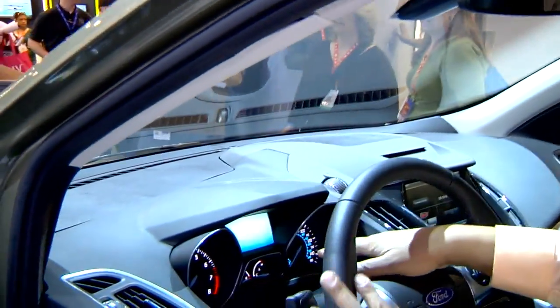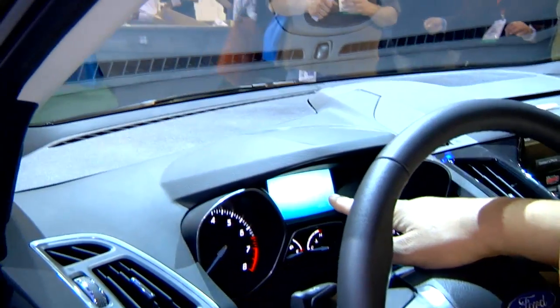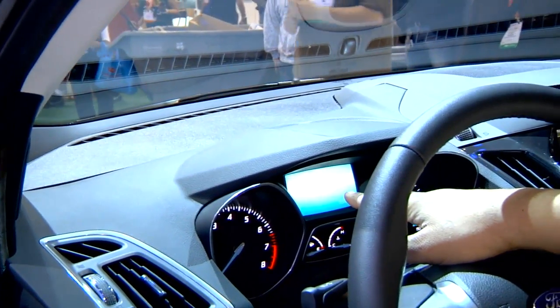Come around here, you got to see this. As you look at the dash, the heads-up display is actually a computer display which shows your information.